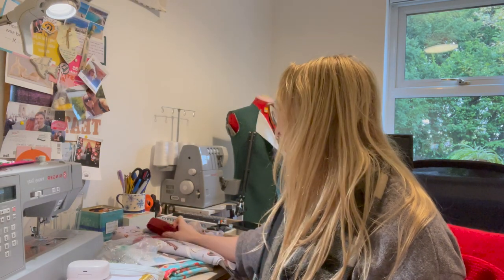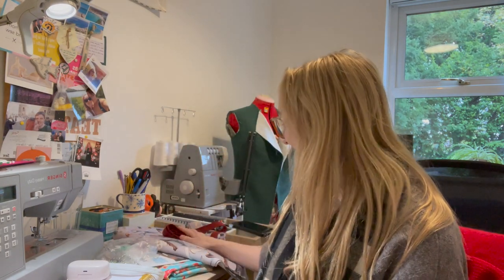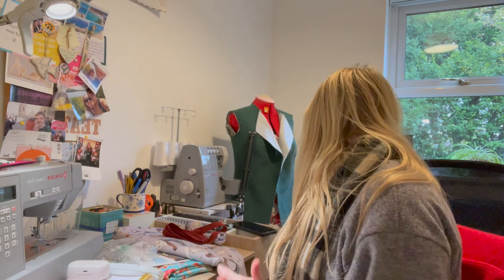I really hope she likes it. I'm going to take some photos when it's done and try to get a photo of her wearing it for Instagram — hopefully my grandpa can take one. I'm so nervous — it's just an apron, I'll be fine — but I hope she loves it.